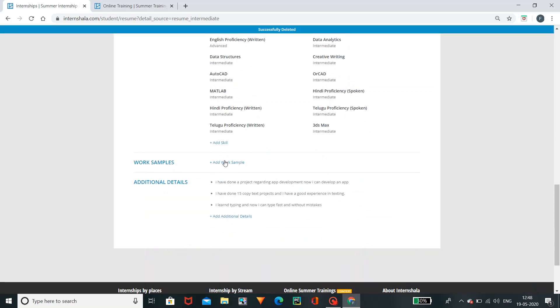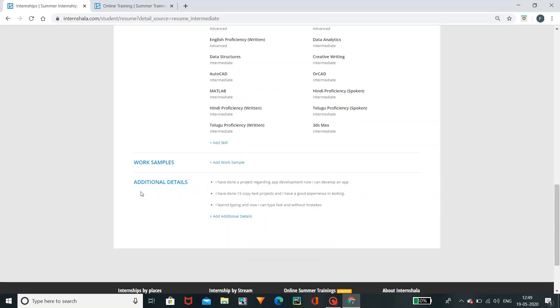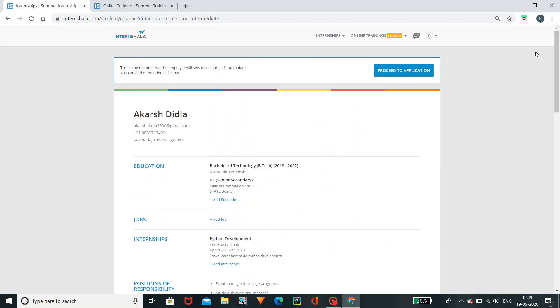Next, you can adjust the work samples. You can upload a blog link, a GitHub link, an app to the Play Store, or a developer link. You can adjust other links and save them. Coming to the additional information — if you have specific information, you can do the project, development, or guide. There are different types of additional information you can fill in the resume.